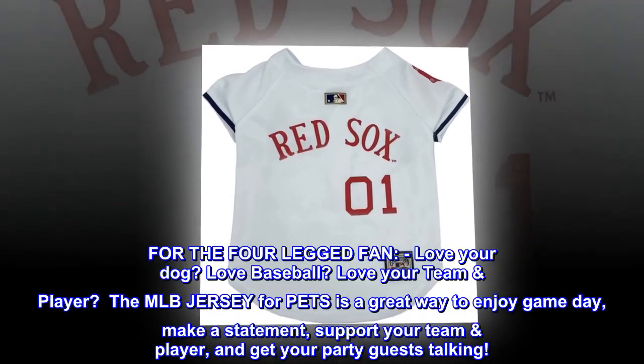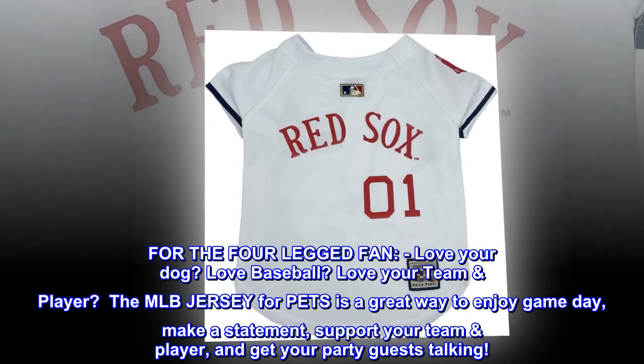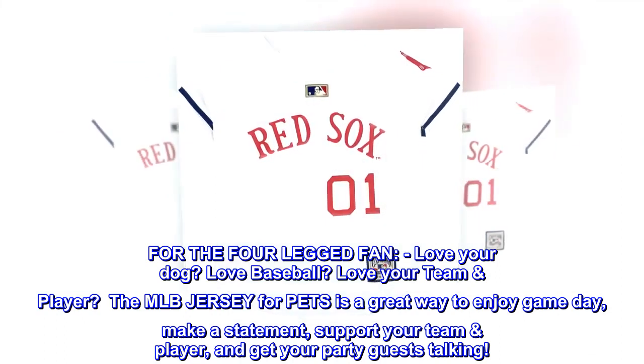For the four-legged fan — love your dog? Love baseball? Love your team and player? The MLB jersey for pets is a great way to enjoy game day. Make a statement, support your team and player, and get your party guests talking.